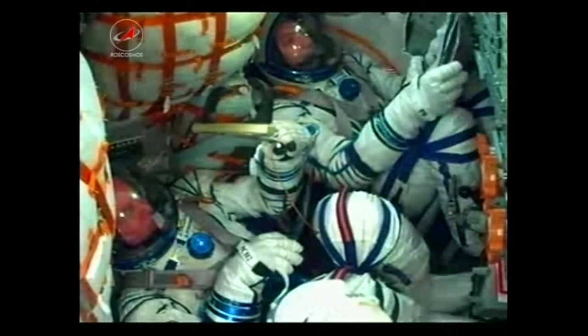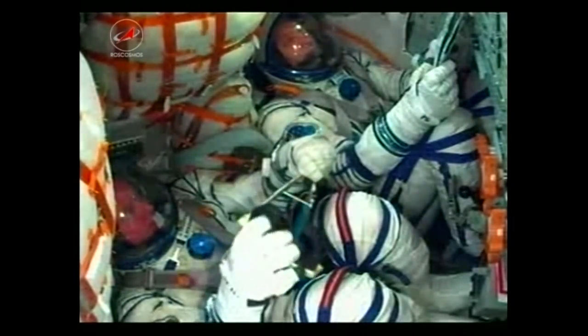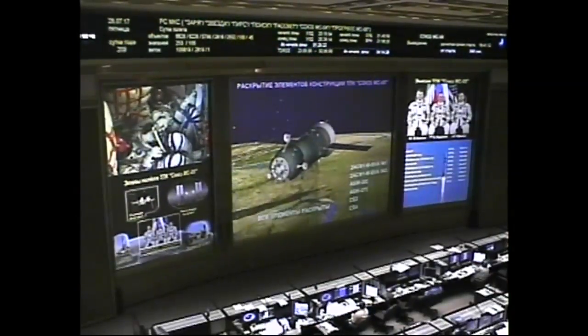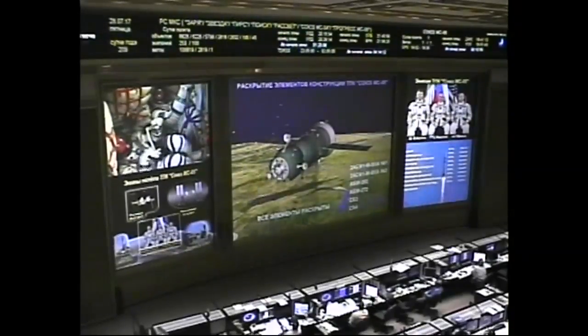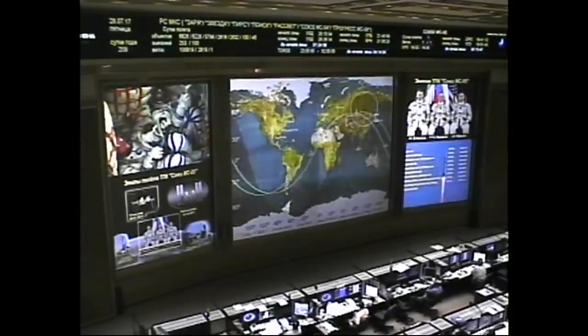The third stage performs an avoidance maneuver and then drops away. Getting confirmation from the visiting vehicle officer — all of the antennas and the solar arrays have been deployed, so that's always a good sign. A flawless launch, a flawless opening of all of those antennas and arrays.